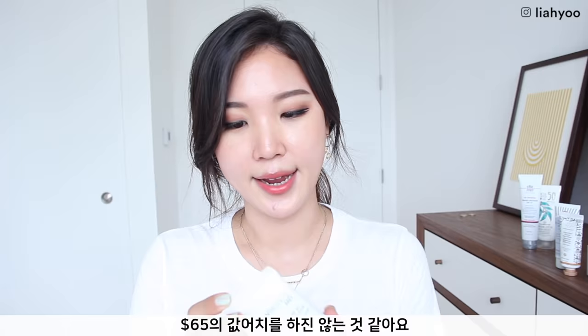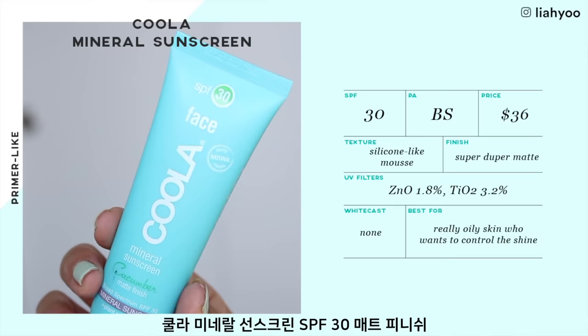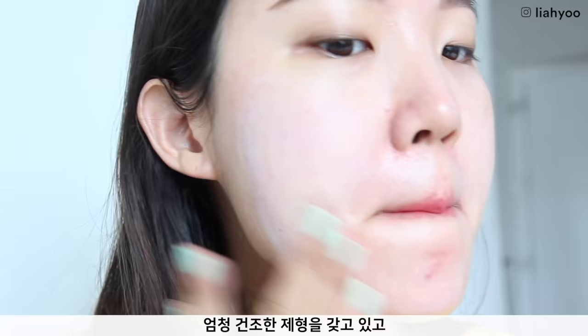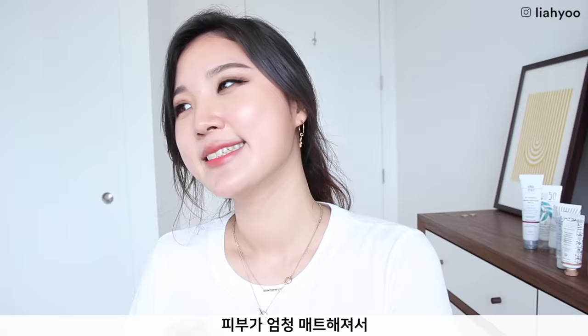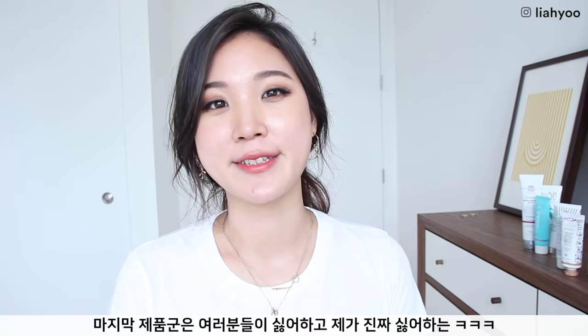Overall, Glow Biotics MD is a great sunscreen, but I don't feel like it is worth $65. Koola Mineral Sunscreen SPF 30 Matte Finish was my very first Koola product and I was very disappointed because of the texture — it just threw me off. It has a very, very dry texture; I felt like I was rubbing liquid paper onto my face. It makes your skin super matte and was way too dry on my skin.